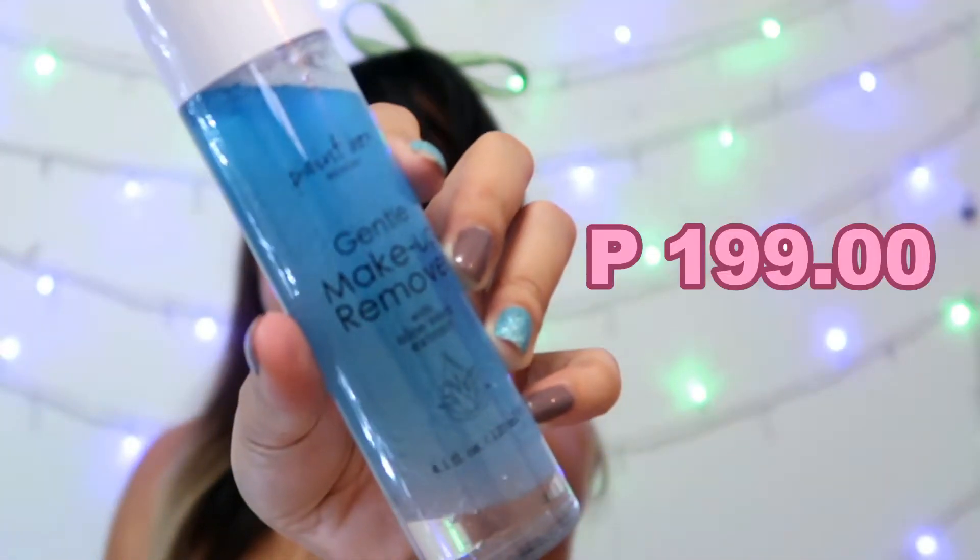And this one — makeup remover. What's great about it is it says 'Gentle Makeup Remover with Aloe Vera Extract.' You know how much I love aloe vera — it's so refreshing and it improves the skin. I've tested this because my acne was really bad before, but when I started using soothing gel, it really helped, especially with acne and breakouts. So I want to try this. It's 120ml — Bench gentle makeup remover with aloe vera extract.